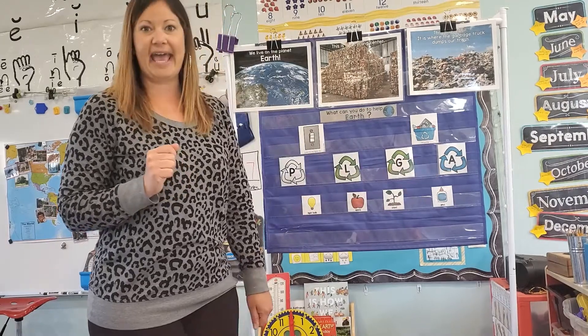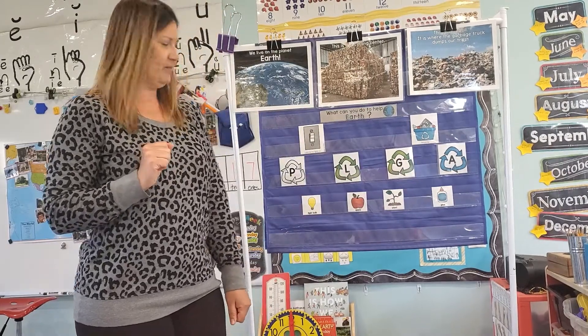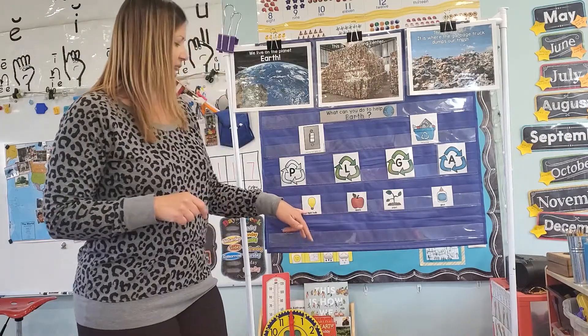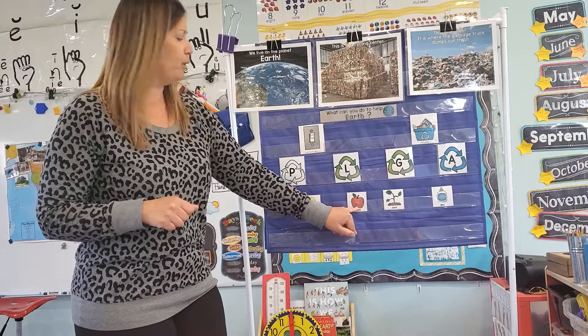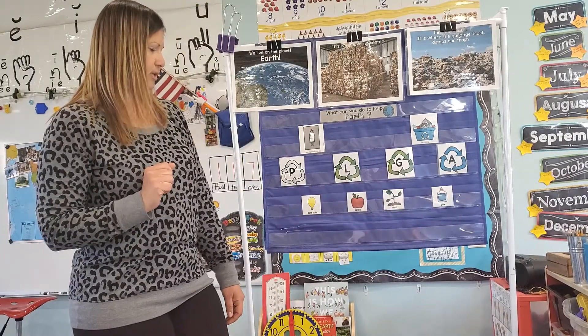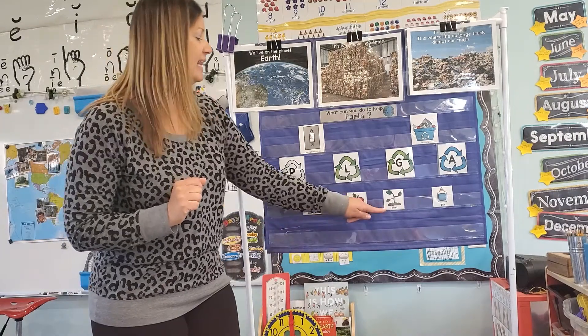And then we have A. So, P — which one of these pictures starts with a P? We have a light bulb, apple, plant, glue. P, P — plant!